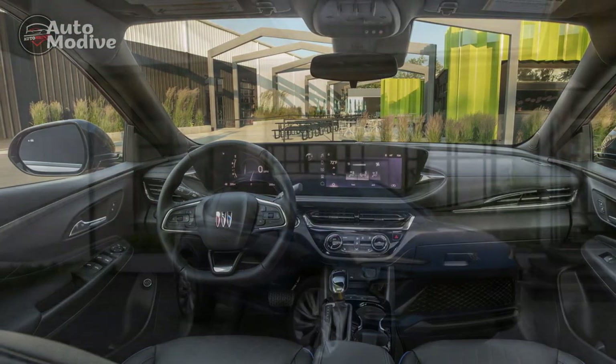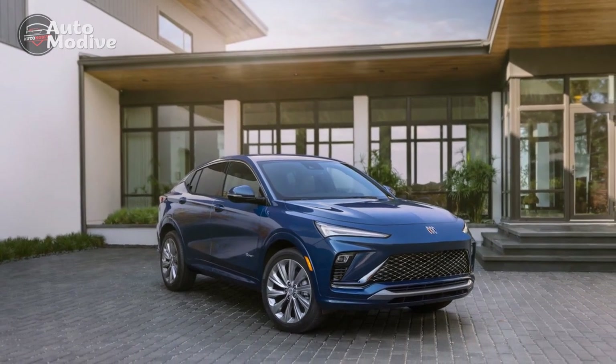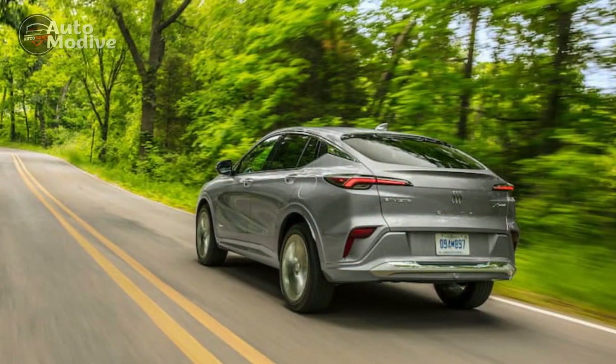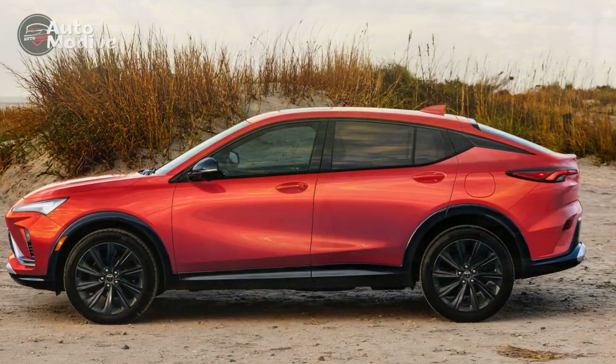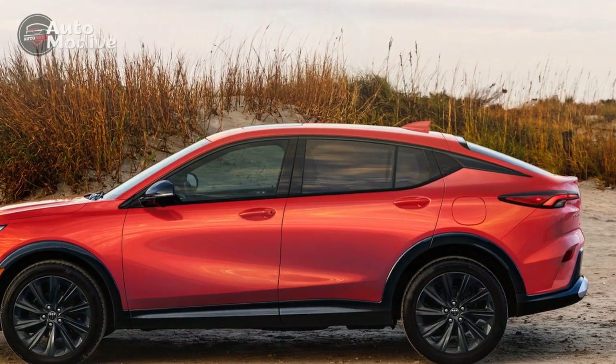Con 2: Restricted rear space. While the N-Vista offers a comfortable ride for front-seat passengers, the rear seats can feel a bit cramped, especially for taller passengers. The sloping roofline affects headroom, and legroom may be limited for those with longer legs. It's worth considering this aspect if you frequently have passengers in the rear seats.